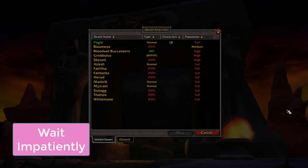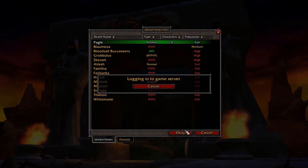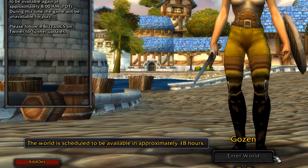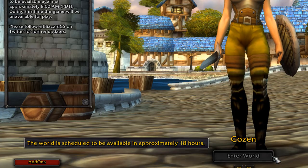Wait impatiently. Once you've done everything you can possibly think of doing, sit waiting impatiently staring at the screen until 5:45 p.m. EST and keep hitting play hoping the Enter World button will be highlighted this time. Try not to get too upset when you end up spending 3 hours waiting to log in because the servers get so overwhelmed.